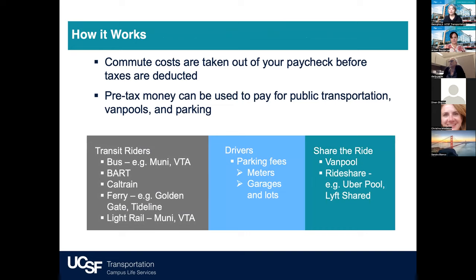How do pre-tax commuter benefits work? Everyone who commutes to work knows that it's expensive. Whether you take BART or drive and park, the cost of commuting is a necessity built into your budget. You can set aside tax-free money through UCSF to help pay for those costs. The cost of your commute is taken out of your paycheck before taxes are deducted, which means you reduce your taxable income, keeping more money in your pocket. Pre-tax money can be used to pay for public transportation, including van pools and parking.